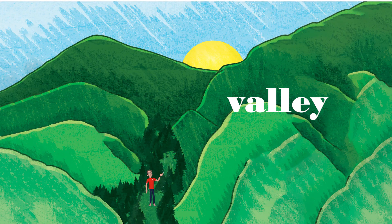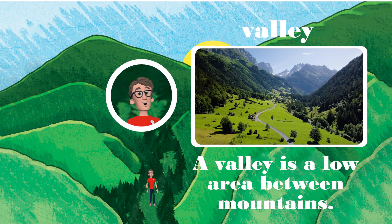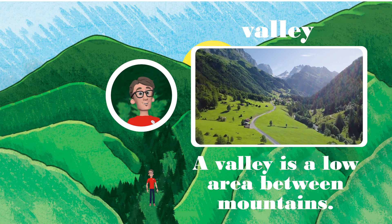Down here in the valley — can you see me? A valley is a low area between mountains. Read the sentence with me: a valley is a low area between mountains.